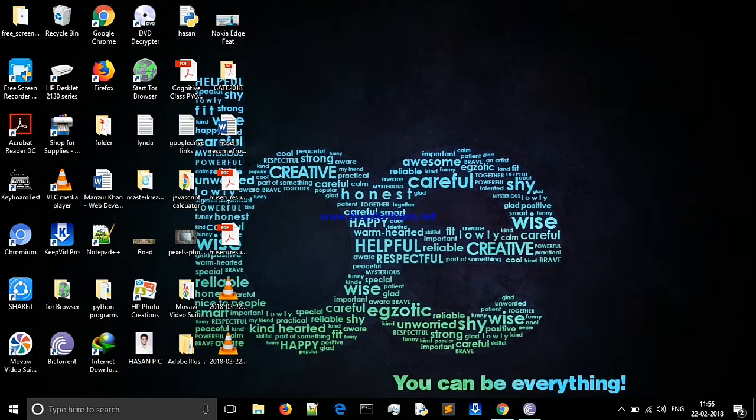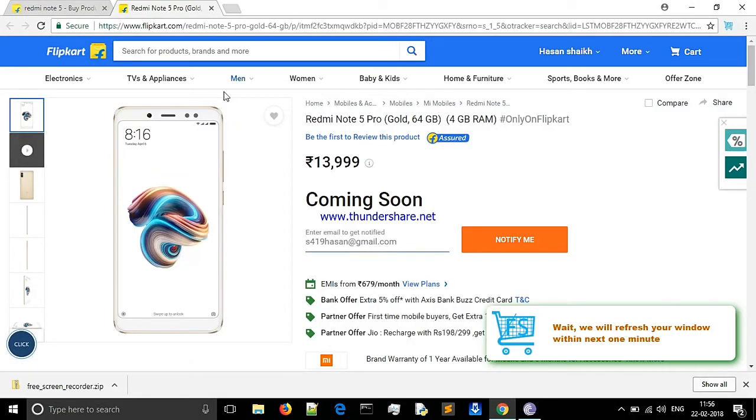Hello friends, in this video I am going to tell you how to purchase Redmi Note 5 and Redmi Note 5 Pro from Flipkart. It is also on sale. As you can see, the sale has not yet started, so I am going to tell you that you can already be ready at 11:56 to purchase it.